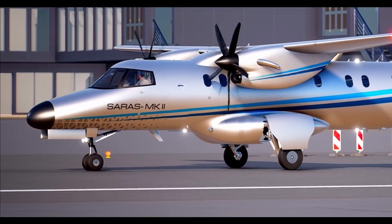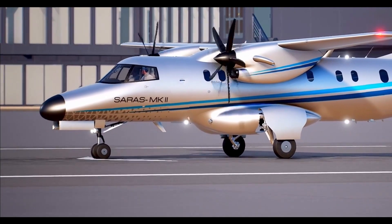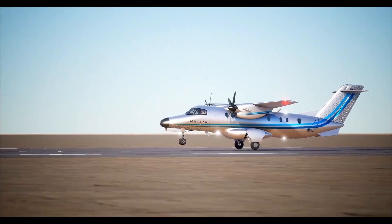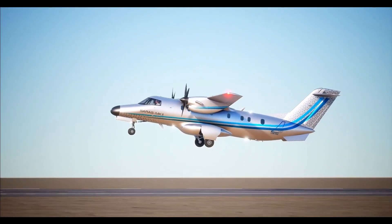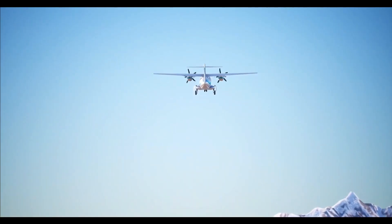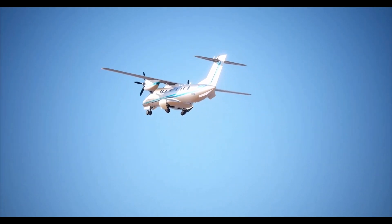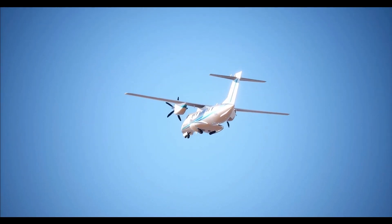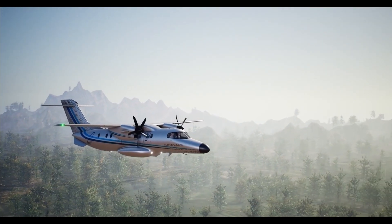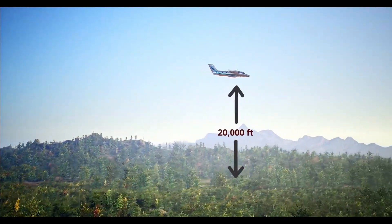A retractable tricycle landing gear is designed to have less drag in cruise condition and flat horizontal flow for passenger comfort. Saras Mk2 has a maximum rate of climb of 2000 feet per minute and can reach a height of 20,000 feet within 12 minutes. The aircraft's maximum cruise speed is 500 km per hour at an altitude of 20,000 feet.